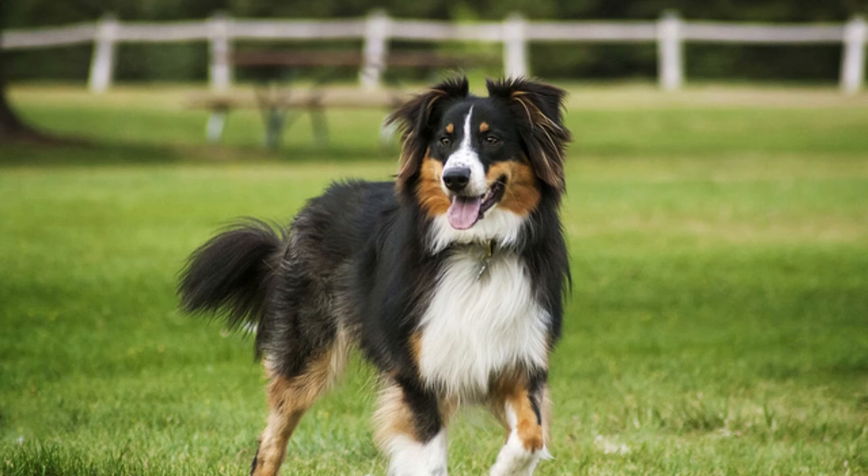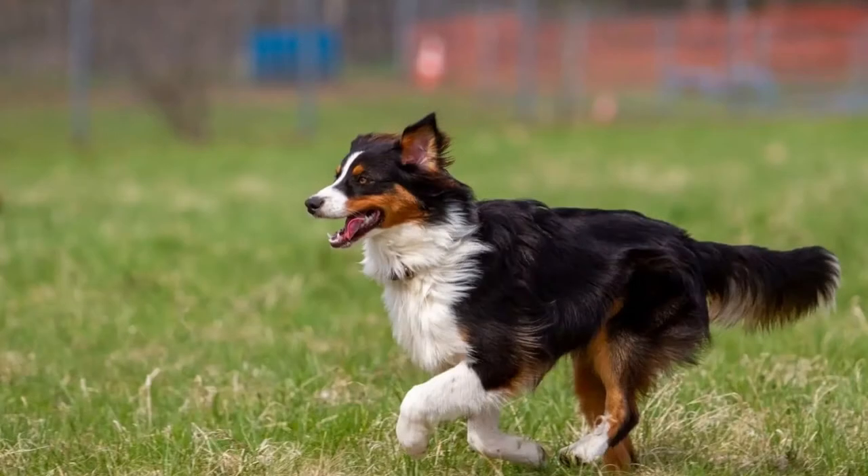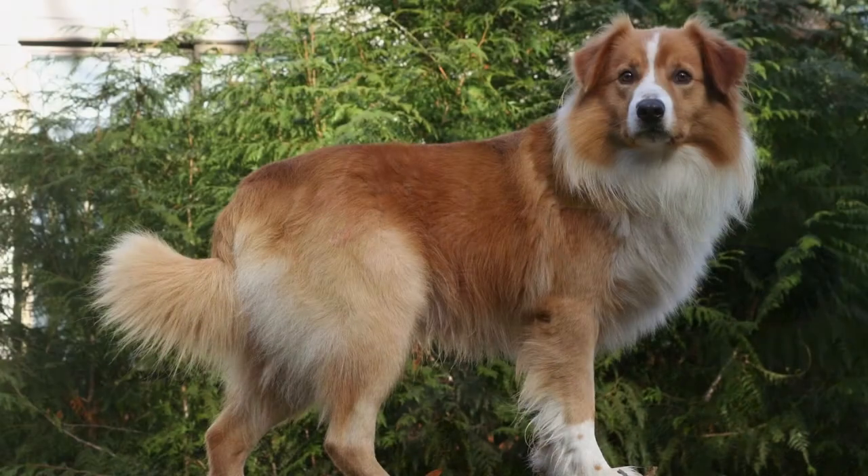Welcome to Zoological World. Today we are discussing the English Shepherd. English Shepherds descended from shepherds' dogs from southern Scotland and England. They are also related to Border Collies, Scotch Collies, and Australian Shepherds, though English Shepherds were more of a working dog than a show dog, like many of their cousins.